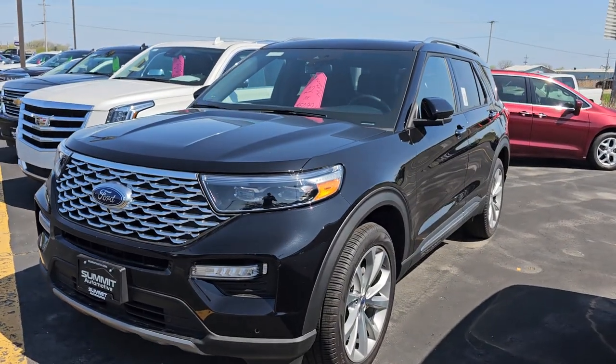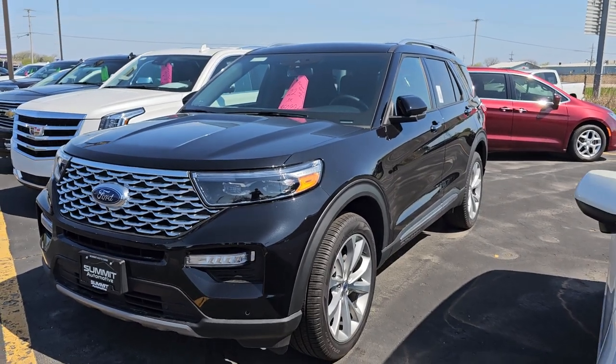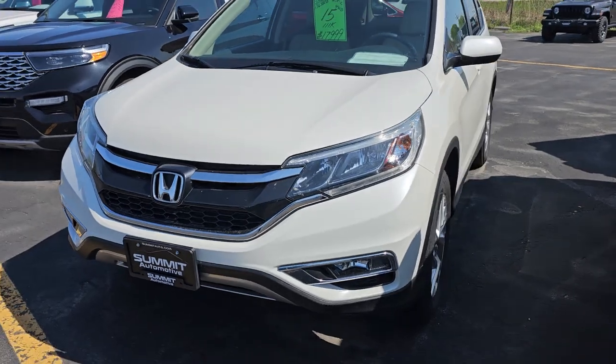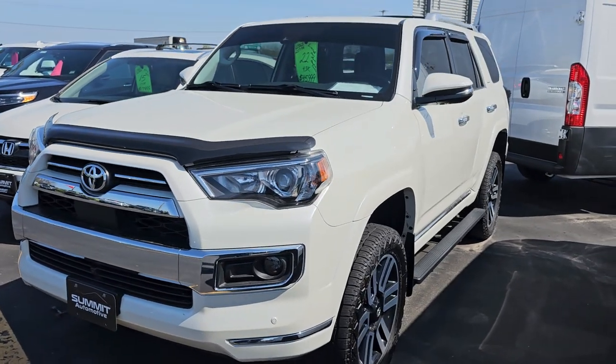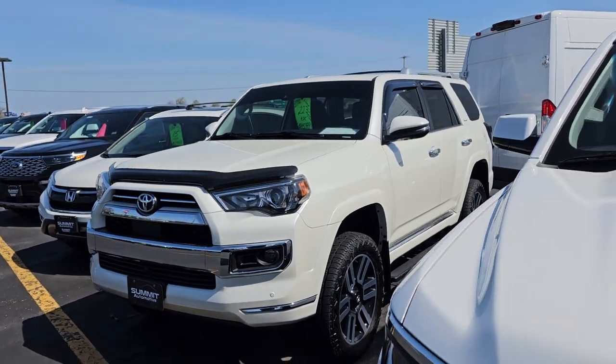2022 Ford Explorer — this is a Platinum and it's a Hybrid. Really nice vehicle, local one owner on that one. Here's a Honda CR-V 2015 with 111,000 miles, four-wheel drive — that's in really nice shape. Here's a Toyota 4Runner. I did a video on this one — that's a really nice ride as well.